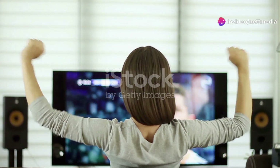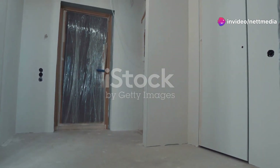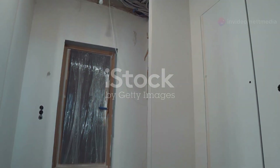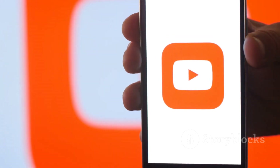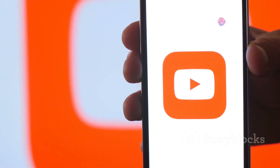Hey there, fellow TV enthusiasts! Remember the days of clunky cable boxes and outrageous bills? Well, wave goodbye to those headaches because we're diving into the world of YouTube TV, a streaming service that's changing the game.